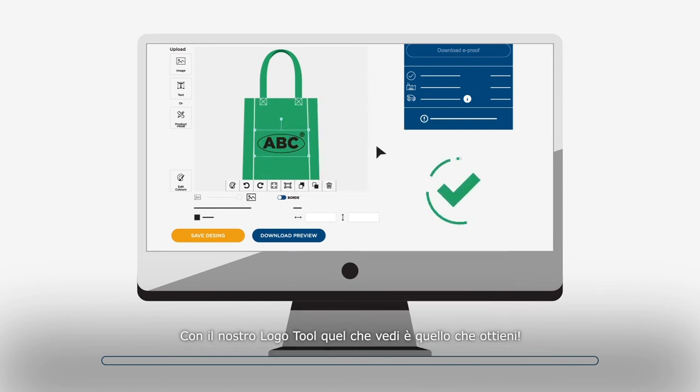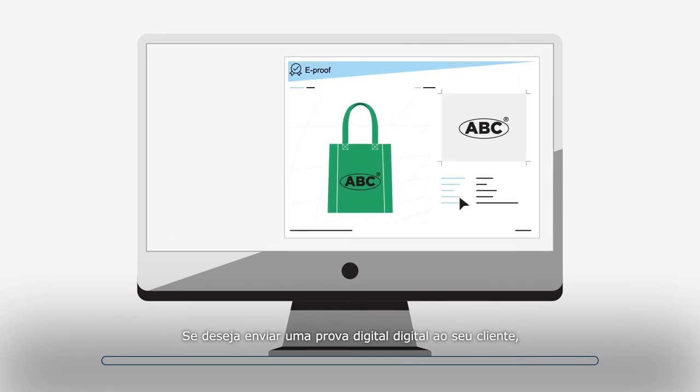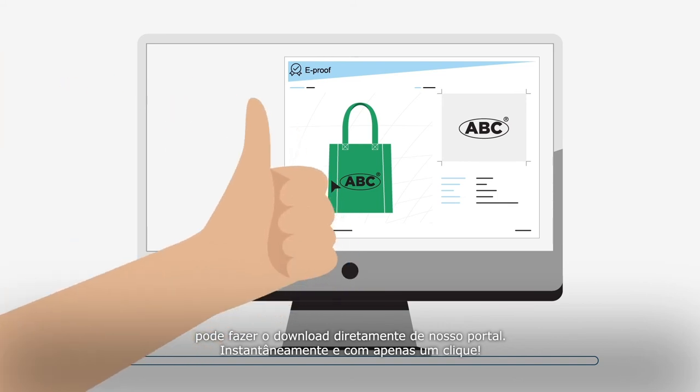With our logo tool, what you see is what you get. If you still wish to send a digital e-proof to your customer, you can download this directly from our store — instant and in just one click.